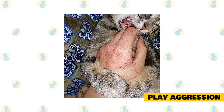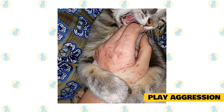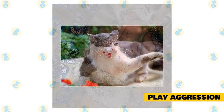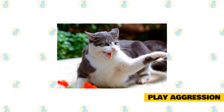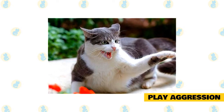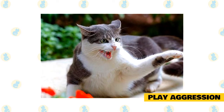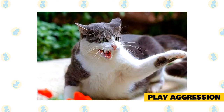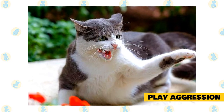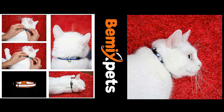Some cats will respond to a high-pitched 'ouch,' which mimics what a kitten sibling would make during too rough play. Most cats with play aggression bite out of frustration and boredom. Adding structured play time of 15 minutes twice a day — in the morning and evening — can work wonders. Consider adding food puzzles, cat trees, and cardboard boxes. Rotate their toys to keep cats interested in their environment.